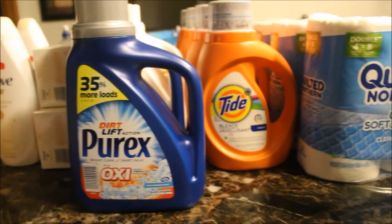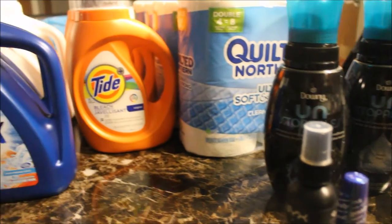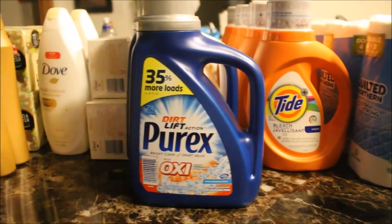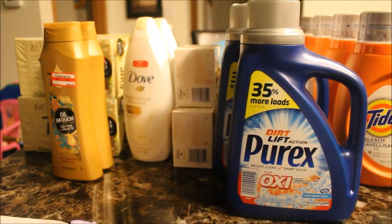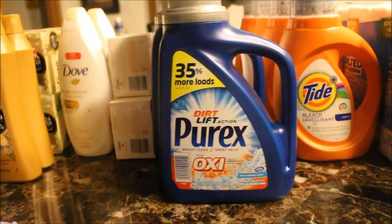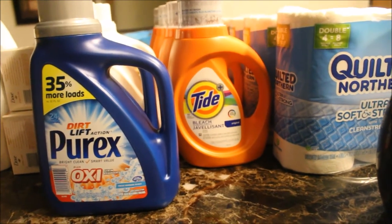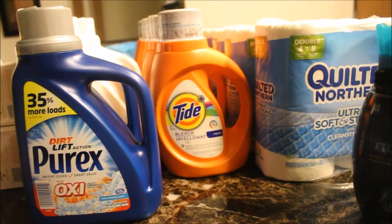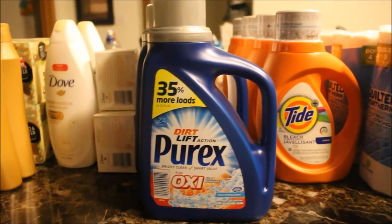Hello everyone, Tapta here bringing you a coupon haul for the week of May 1st. All of the items here retail at roughly $146.49 and my out of pocket was $53.29. But I did some couponing for my mom, so the actual stuff I purchased came to roughly $21.69.